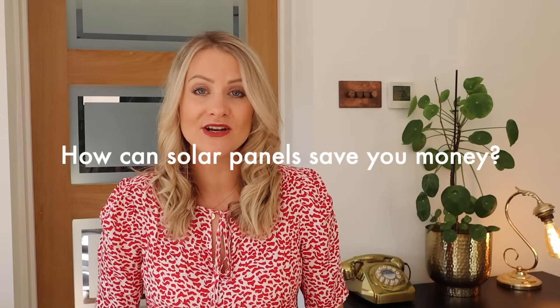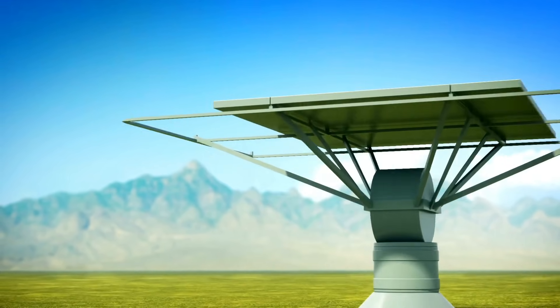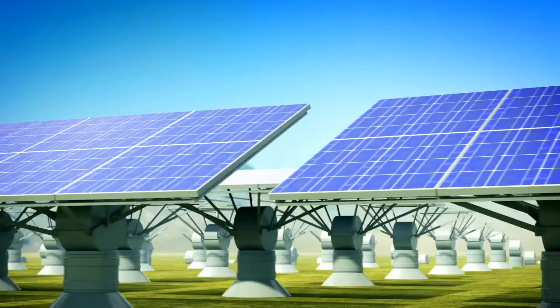Let's talk about how solar panels can save you money. Solar panels can help homeowners reduce their energy costs and in some instances they can actually make money from their solar panels too. As electricity costs go up, there is a great opportunity here to make a really good investment. Solar energy is renewable and virtually inexhaustible because it comes from the sun, so we're not using a fossil fuel — it's much more ecologically sustainable and better for the environment.